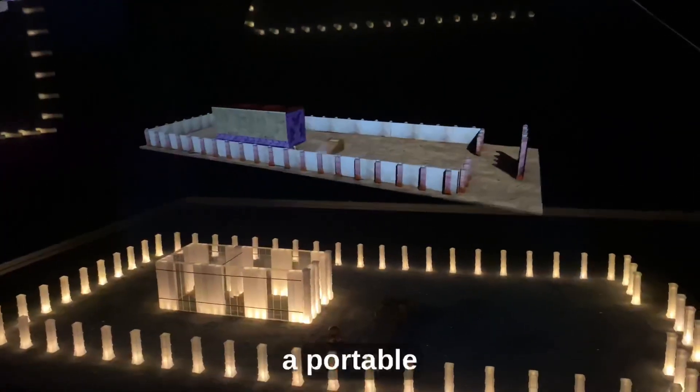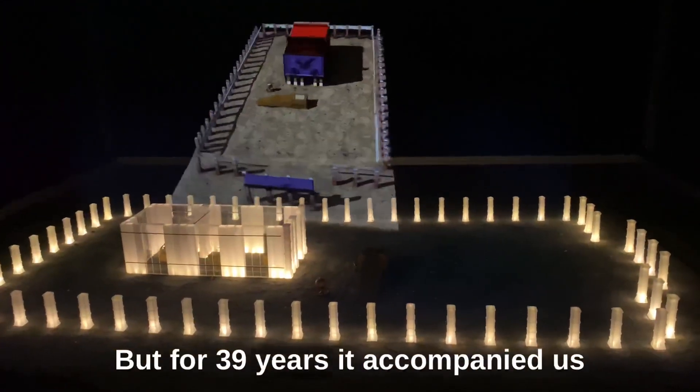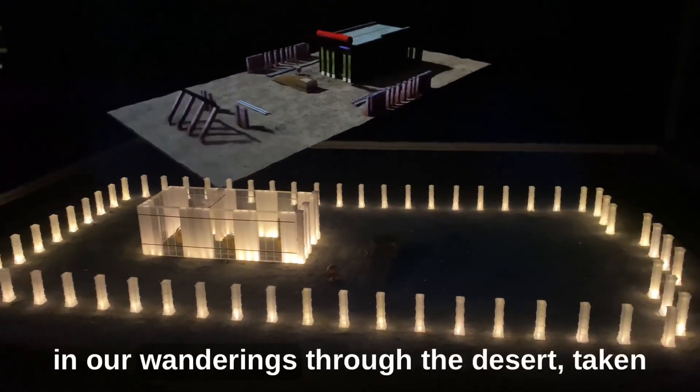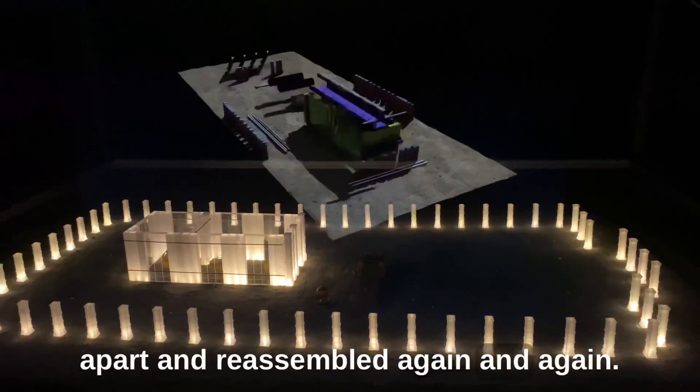The tabernacle is a humble, temporary temple. But for 39 years, it accompanied us in our wanderings through the desert, taken apart and reassembled again and again.